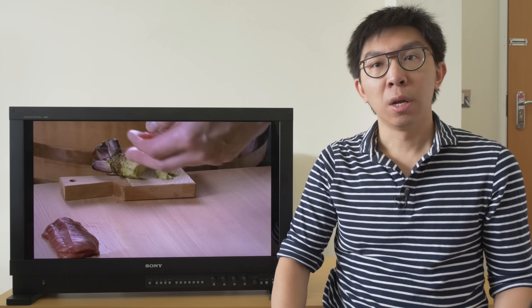It's the successor to the BVM-X300, which I basically criticized when I reviewed it almost 2 years ago. There's one major difference between the two reference monitors: the X300 is a true RGB OLED, whereas the HX310 actually uses LCD technology, although an innovative one.